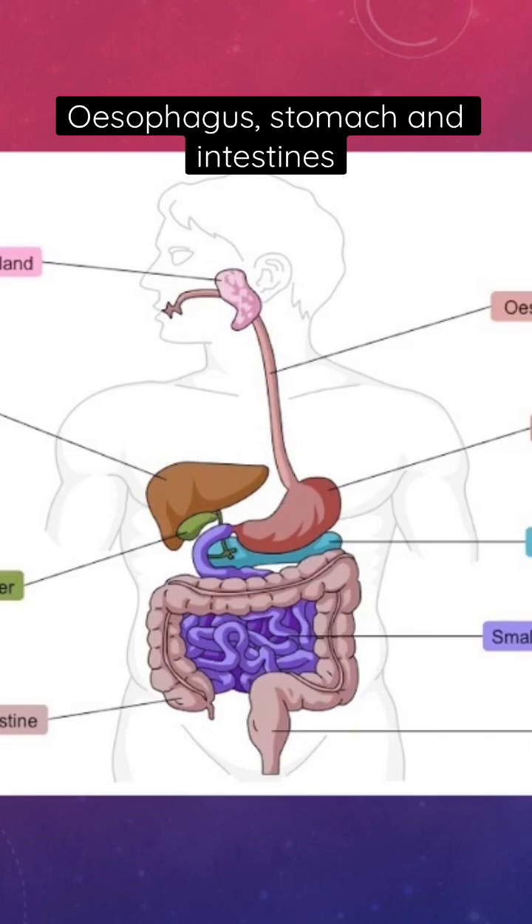The sphincter prevents regurgitation in the other direction. However, if the stomach is full, the sphincter may not be able to hold back, and we get what is called reflux. Smaller babies and patients with a persisting cough are at higher risk of reflux.